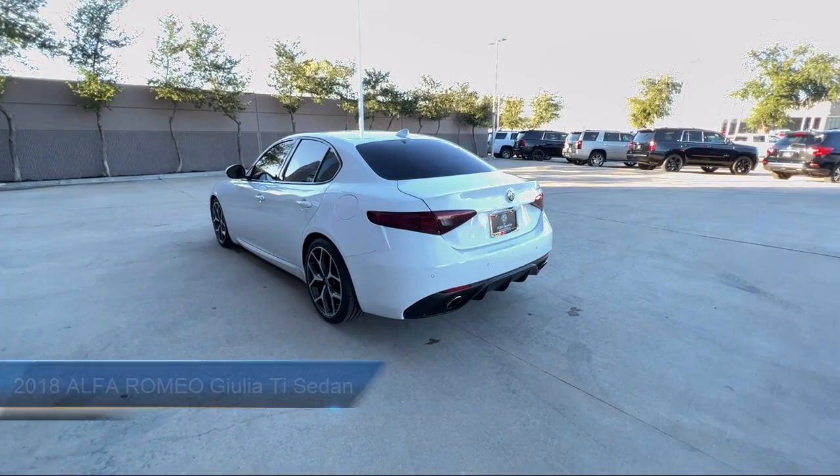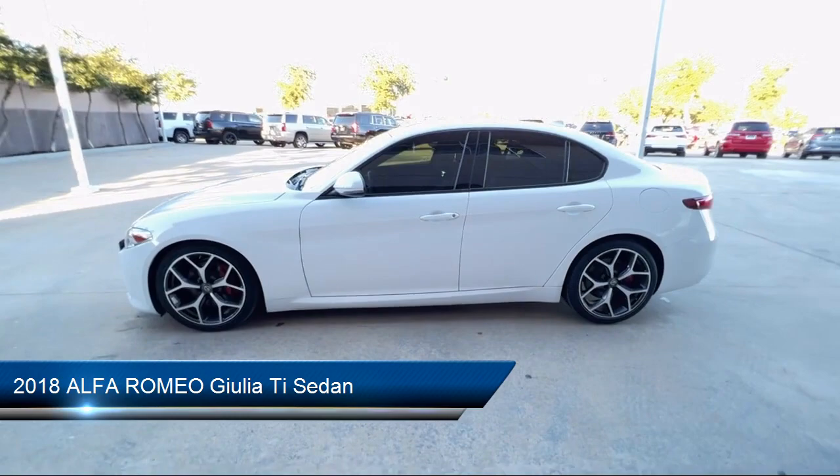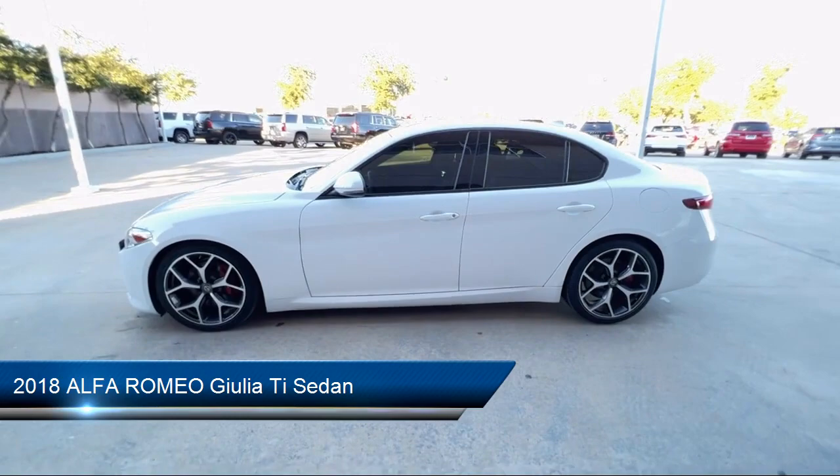Welcome to Alfa Romeo of Fort Worth, and here's a look at another one of our great vehicles from our inventory. It comes equipped with Apple CarPlay and Android Auto, Blind Spot and Cross Path Detection, Navigation, and HD Radio.